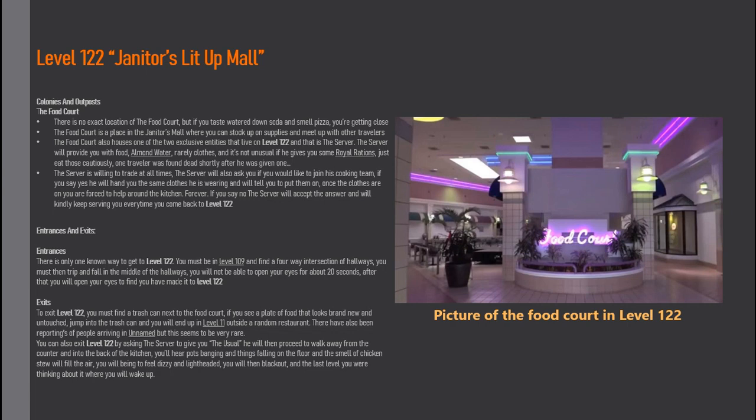There have also been reportings of people arriving in an unnamed level, but this seems to be very rare. You can also exit Level 122 by asking the Server to give you 'the usual.' You will then walk away from the counter and into the back of the kitchen. You'll hear pops, banging, and things falling on the floor, and the smell of chicken stew will fill the air. You will begin to feel dizzy and lightheaded, then black out — and wake up in the last level you were thinking about.